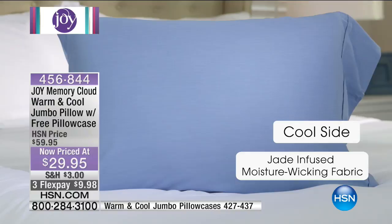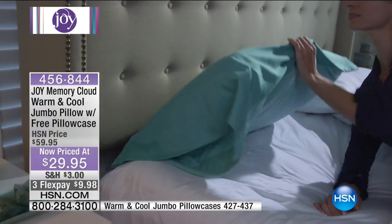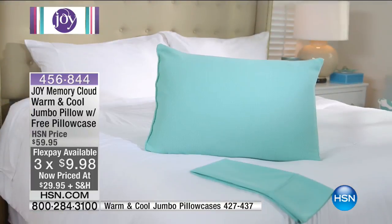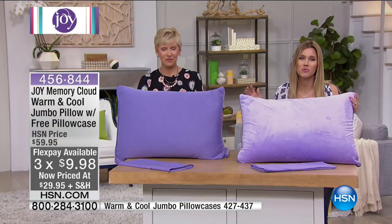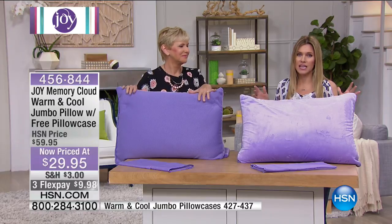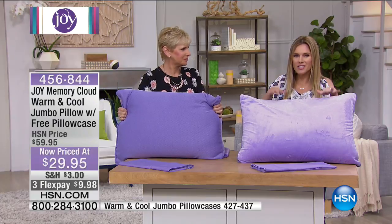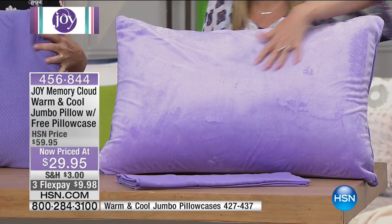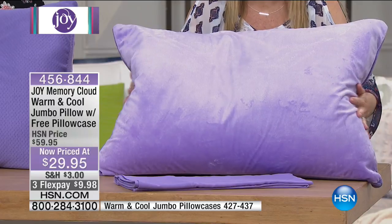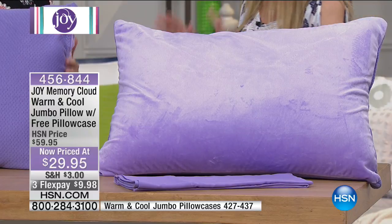This pillow is the most lightweight, lofty pillow — that perfect combination. It's too hard, too soft — this is the just right. Joy got it just right, because this pillow is the answer to all your restless nights. My husband and I don't like the same type of pillow, but this pillow meets both of our needs. I'm not fighting for his pillow, he's not fighting for mine. I have my own pillow that cradles my head and is perfect every single time.